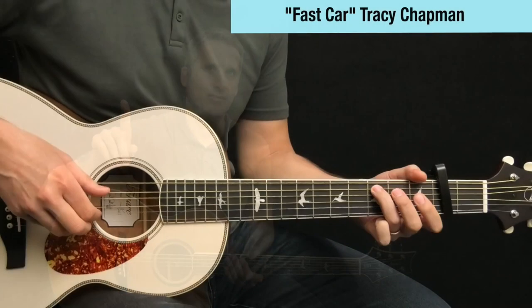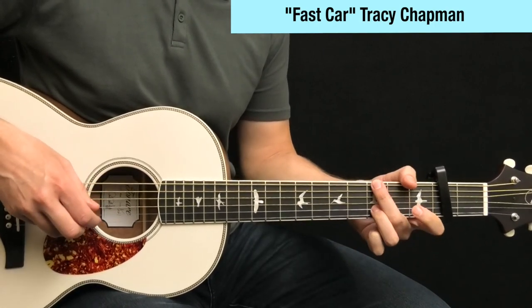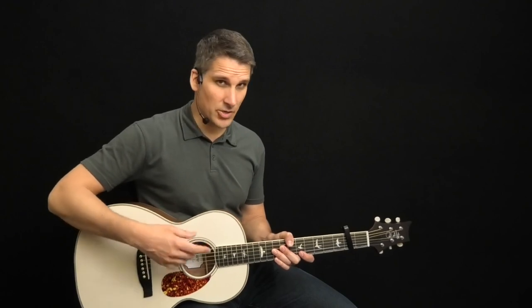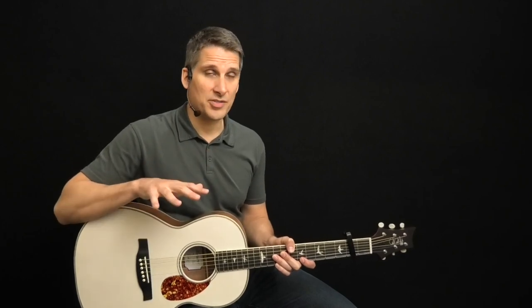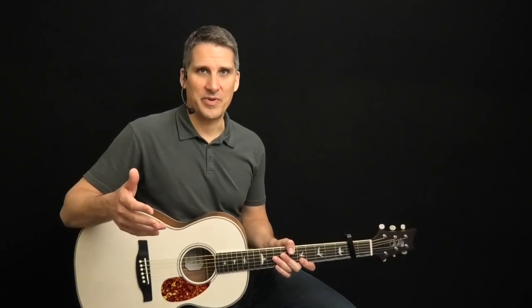Number one: Fast Car by Tracy Chapman. This song is a great way to ease your way into fingerpicking. It doesn't use any busy or complicated patterns. You could play it with a thumb and just one finger, and there are just a few parts to the song, so it's easy to put together. On top of this, it's a well-known song, and it's one that often inspires guitarists to want to fingerpick.